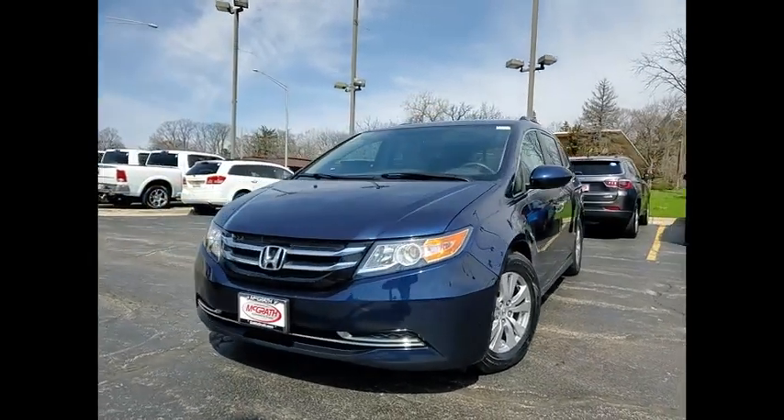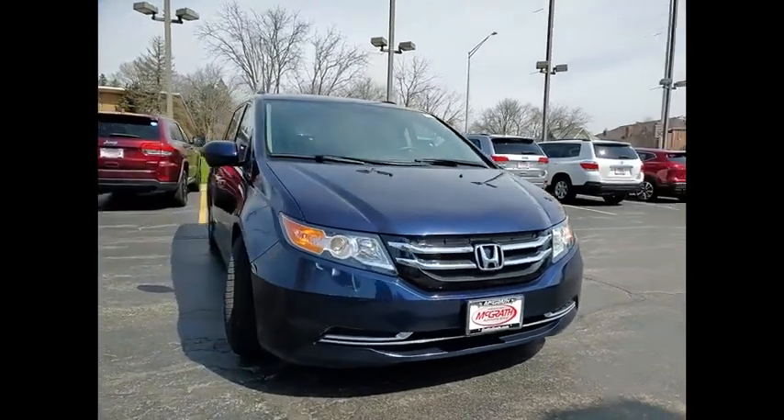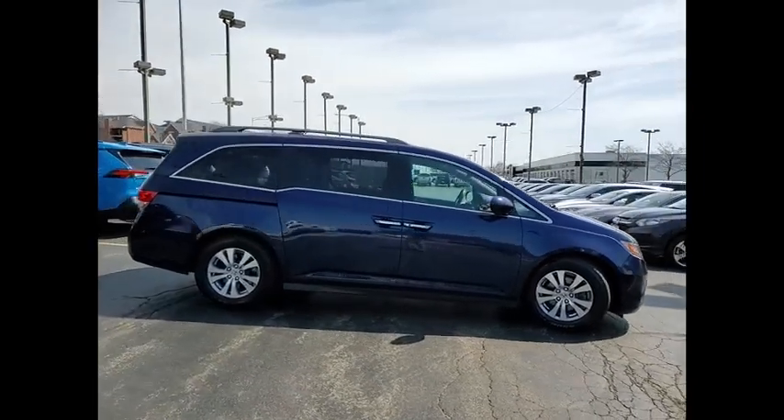We are pleased to show you the 2014 Odyssey. The Honda Odyssey is a showcase of distinguished style, captivating technology, and advanced safety features. A must for all families.